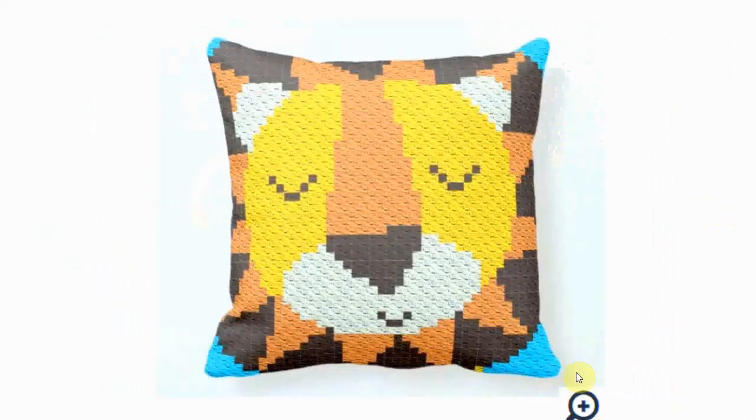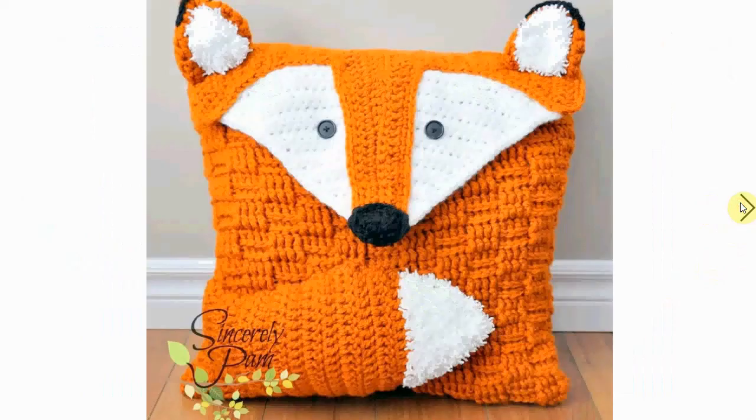This one is also very nice — I love the serene look on this lion's face, and the color scheme is very cool. Very nice. And another fox!